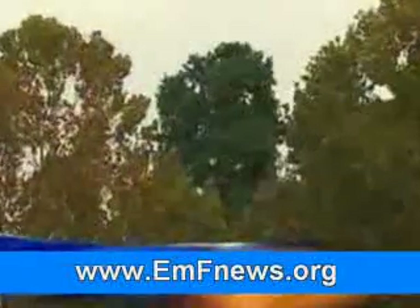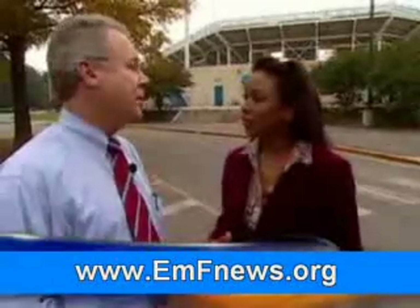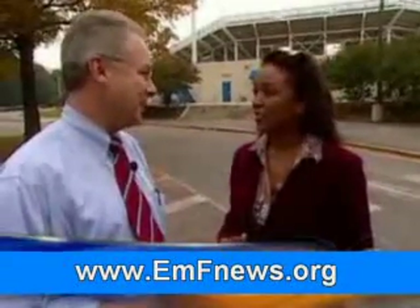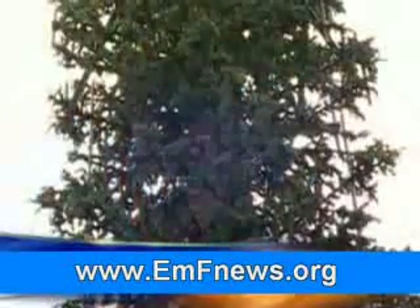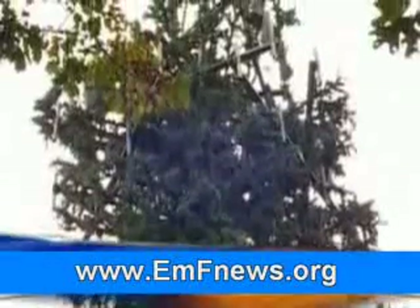But disguises are expensive. A tree like this can cost as much as $120,000 — four times the price of a metal tower. Do you camouflage all your cell phone towers? If we did, you probably couldn't afford your cell phone service. But we do camouflage the ones that we need to.